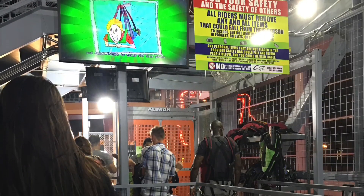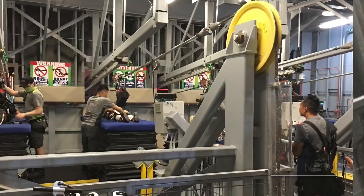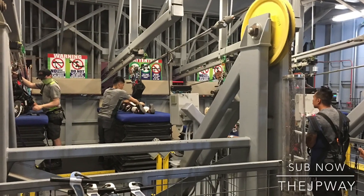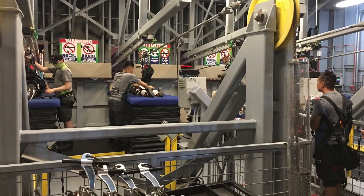This is where you would get buckled and harnessed in for the experience. This is the Superhero Zoom line — the one up high where you lay down. That blue thing drops down, the door opens, and you're away to fly.